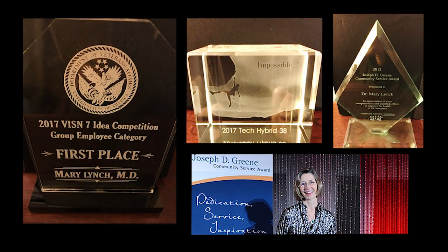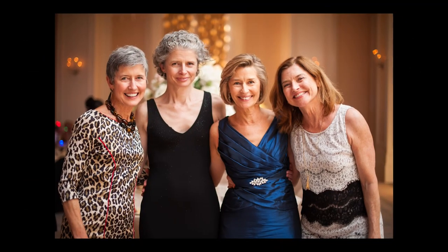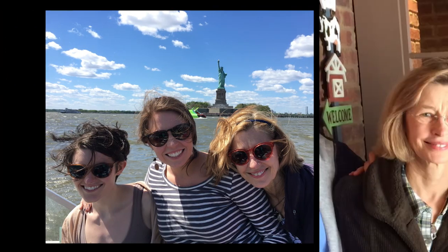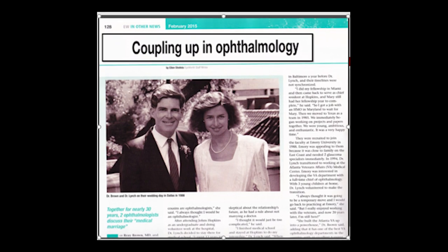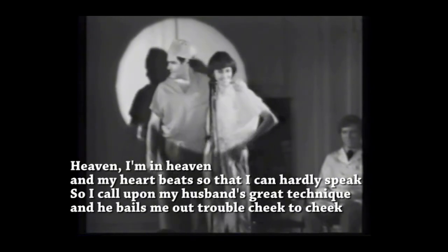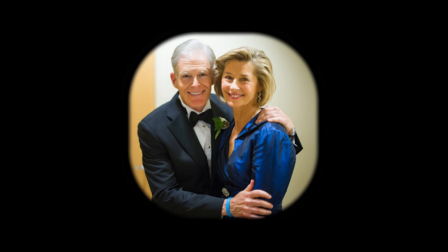Dr. Lynch is now applying her innovative spirit to teleglaucoma treatment in the VA system and has received numerous awards. Dr. Lynch has three amazing sisters, and has always been a dedicated mom, with daughters Veronica and Annie, and family friend Kathleen. The spark between Mary and Ray was first ignited as residents 35 years ago, when for the Wilmer skit they pretended to be a husband-and-wife doctor pair performing surgery cheek to cheek. It was a match made in innovation heaven.